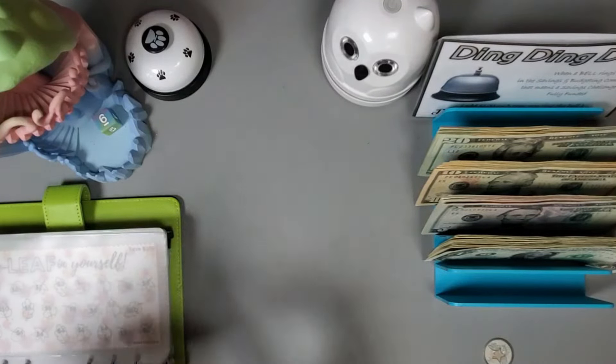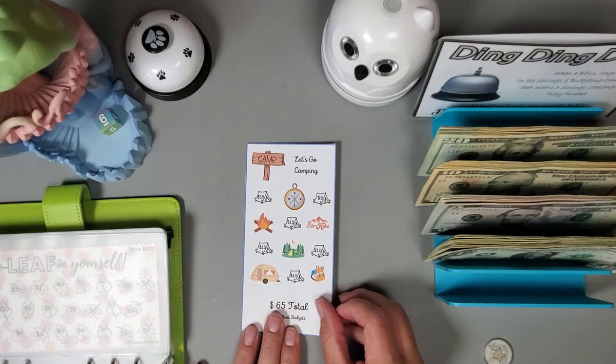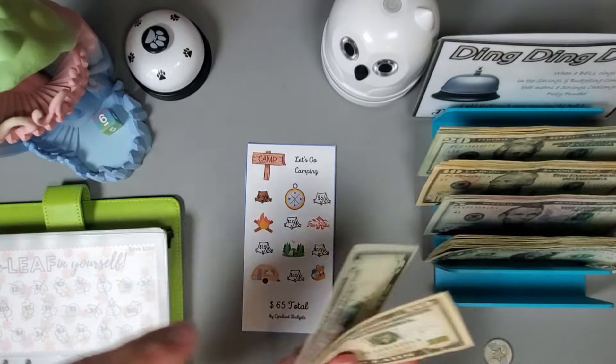This next one is from Cindy Cat Budgets and let's put in fifteen dollars. Ten, fifteen.